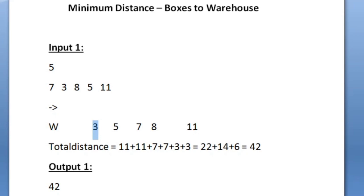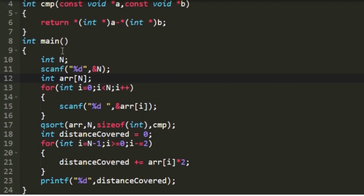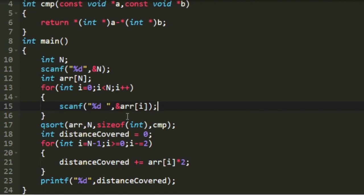Now let us write a C program for this. Starting with the main function, I create an integer n and accept its value as input. Then I create an integer array named arr of size n and use a for loop to accept n integers as input and store them into arr. To sort the array, I use the predefined qsort function, passing the array name arr, the number of elements n, size of int since arr is an integer array, and a comparator function.